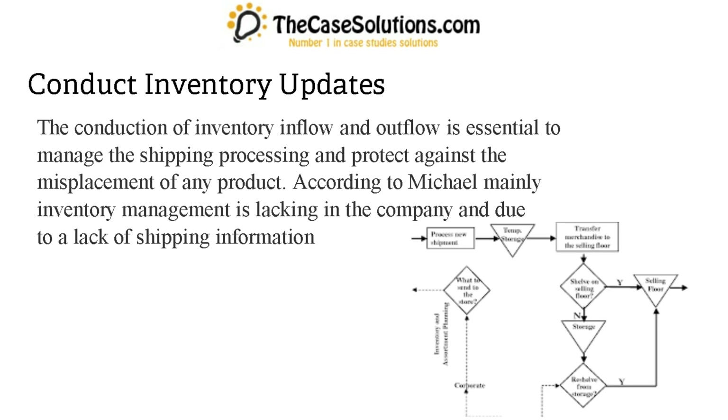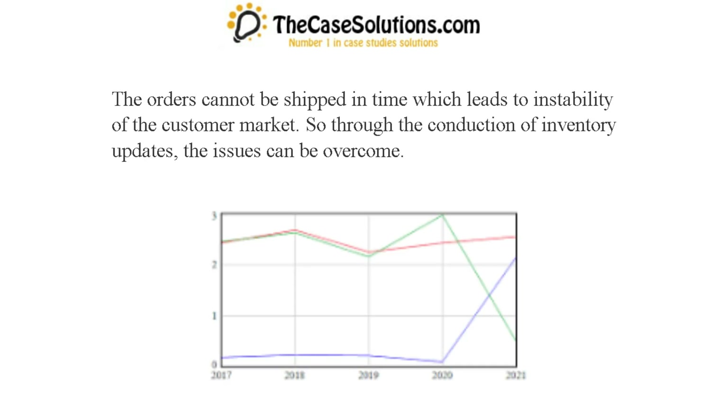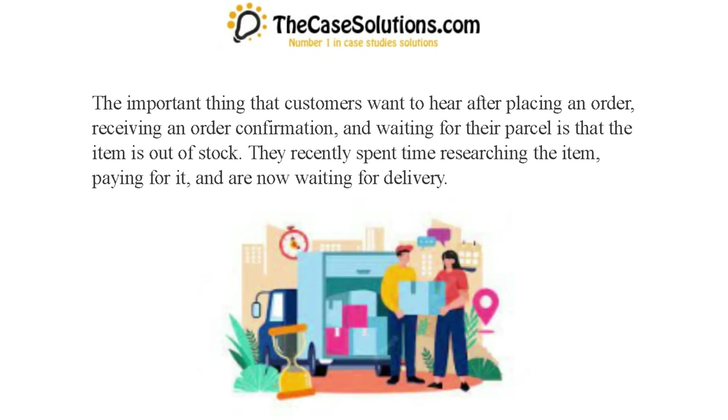The conduction of inventory inflow and outflow is essential to manage the shipping processing and protect against the misplacement of any product. According to Michael, mainly inventory management is lacking in the company, and due to a lack of shipping information the orders cannot be shipped in time, which leads to instability of the customer market. Through the conduction of inventory updates, the issues can be overcome.